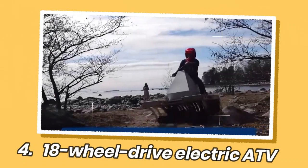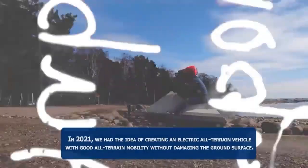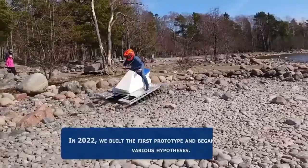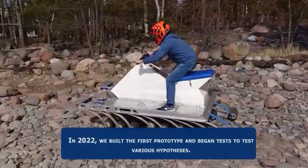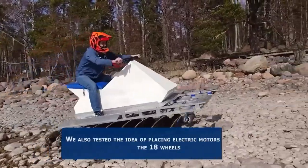An 18-wheel drive electric ATV is being developed by a Finnish company called 18 Wheels. It is claimed to be the world's first 18-wheeled battery electric ATV. The company conceived its first prototype in 2021 and finished construction a year later.